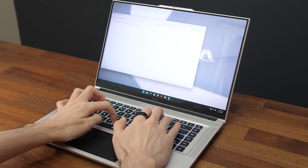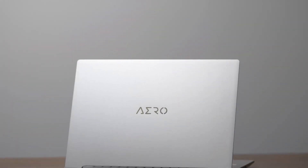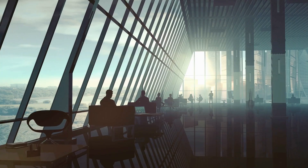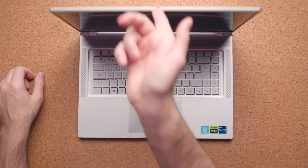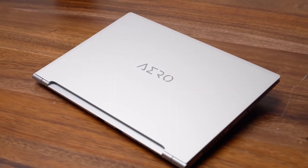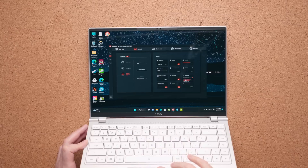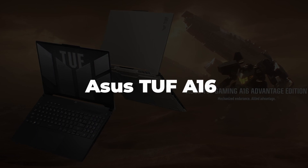For those always on the move, the Aero Series is a dream come true — these laptops slip into your backpack effortlessly, accompanying you to coffee shops, co-working spaces, and beyond. Whether you're a designer, an artist, or a 3D enthusiast, the Gigabyte Aero Series is here to support your creative vision. Check the link in the description for all the details you need.